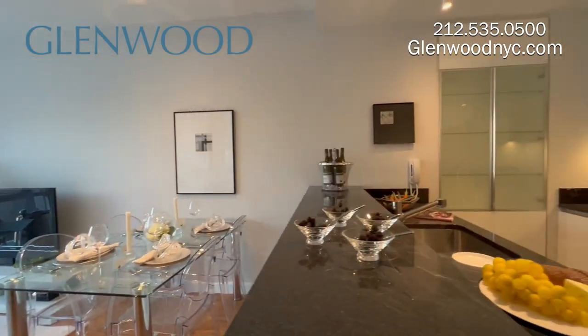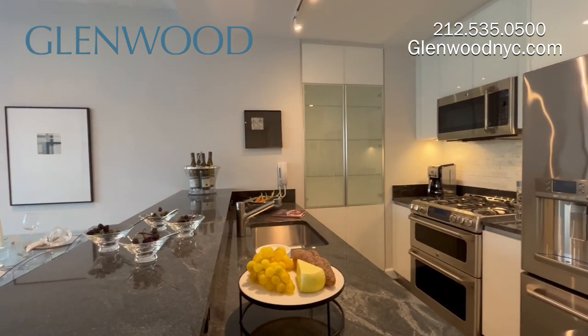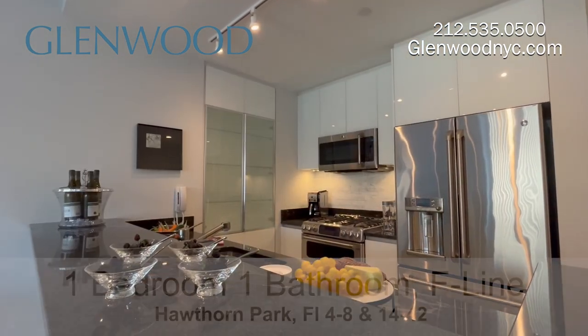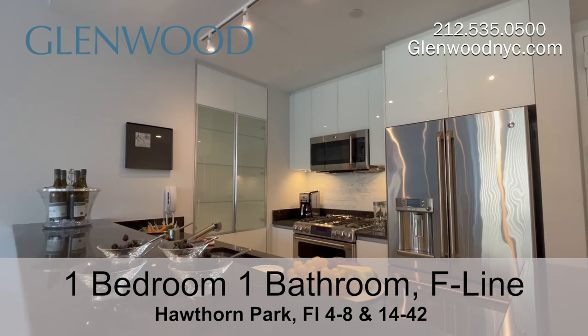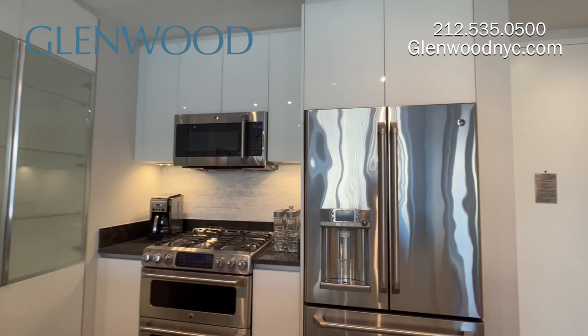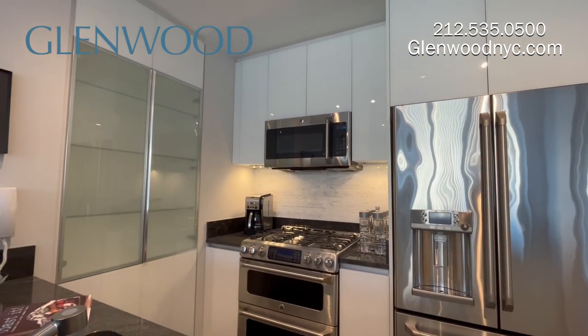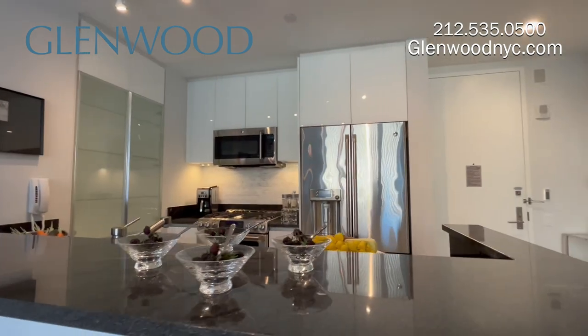The spacious kitchen has granite counters and floors and marble backsplash. There's Scavolini kitchen cabinets, GE stainless appliances, a microwave that doubles as a convection oven, a five-burner stove with double ovens, a garbage disposal, and an instant hot water dispenser.